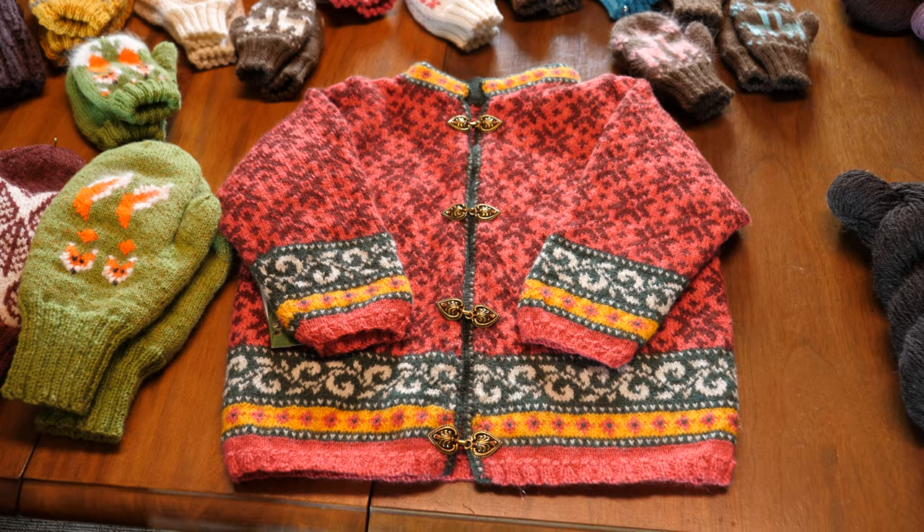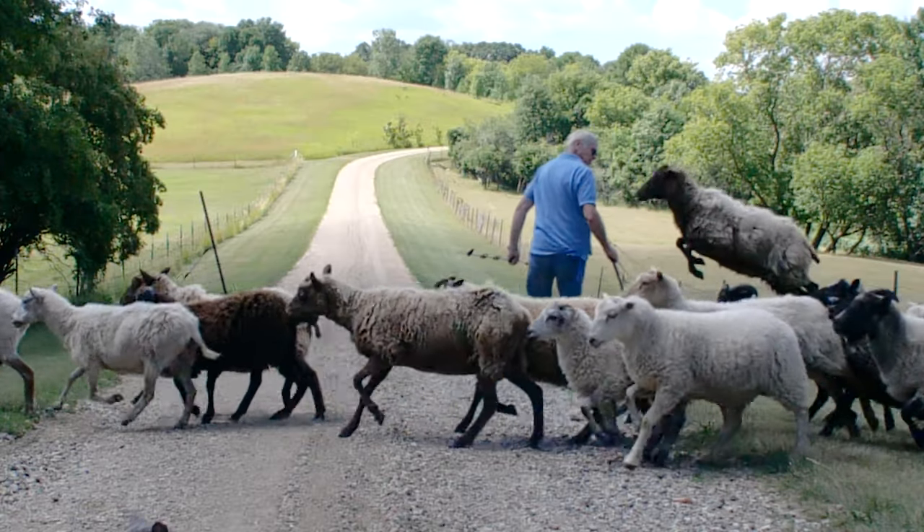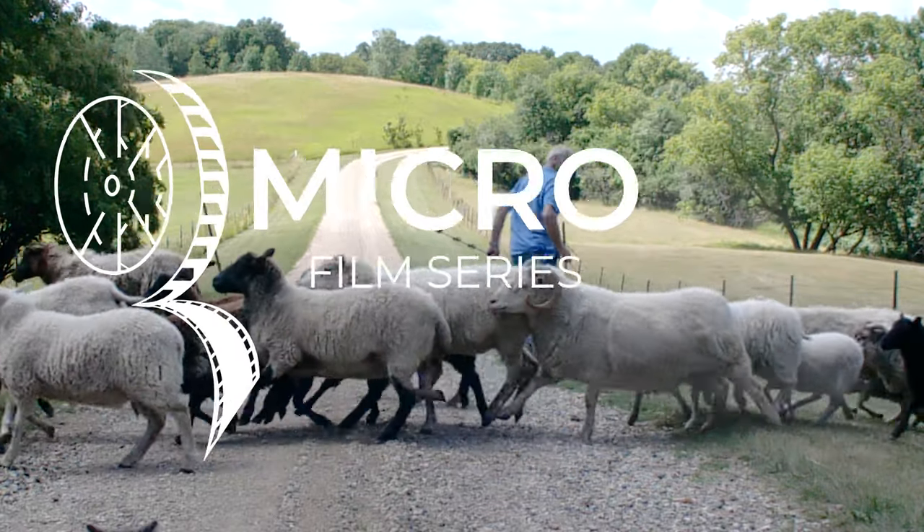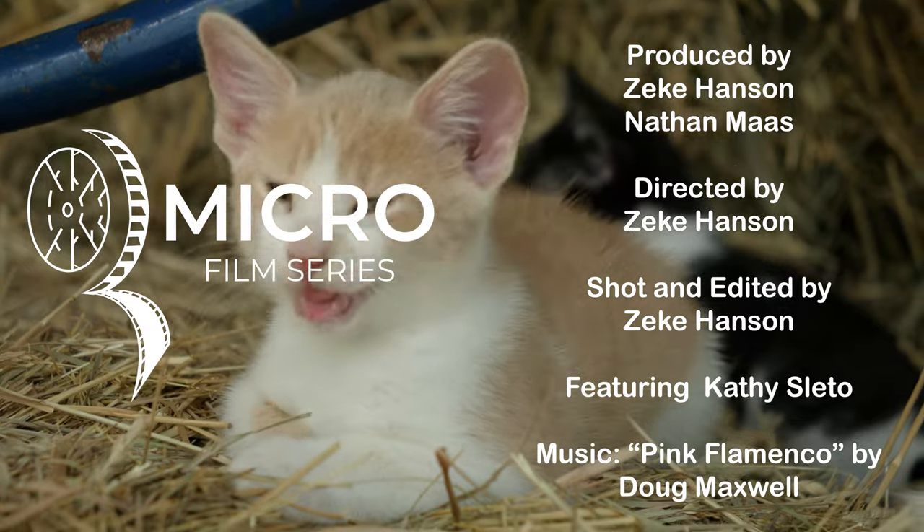So we got Angora rabbits and sheep, and then alpacas and llamas, and we've just kept going ever since. It's a really kind of holistic process.